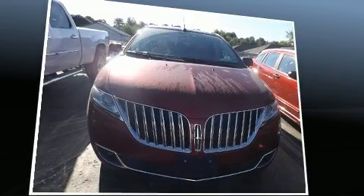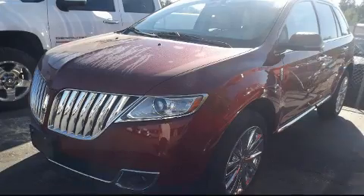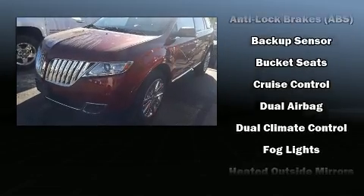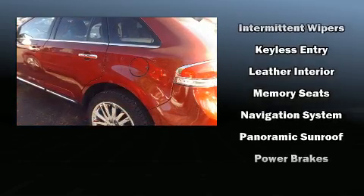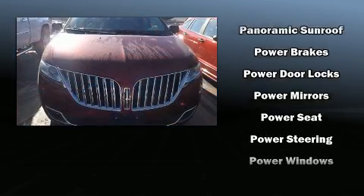With high-intensity discharge headlights illuminating your path, you'll always appreciate maximum visibility. Lincoln also prioritized safety and security by including dual front impact airbags with occupant-sensing airbag, traction control, brake assist, and four-wheel disc brakes with ABS.